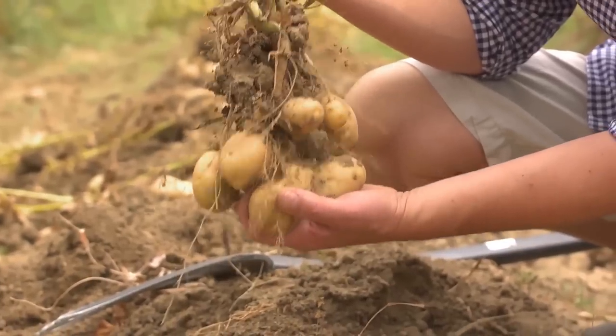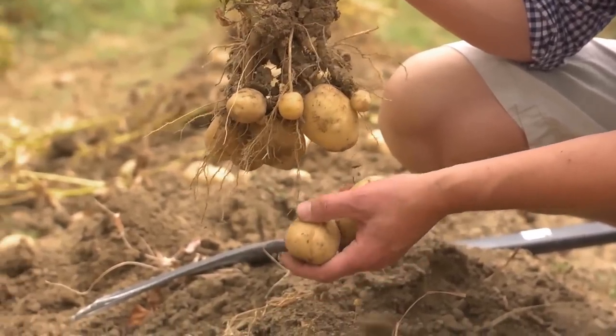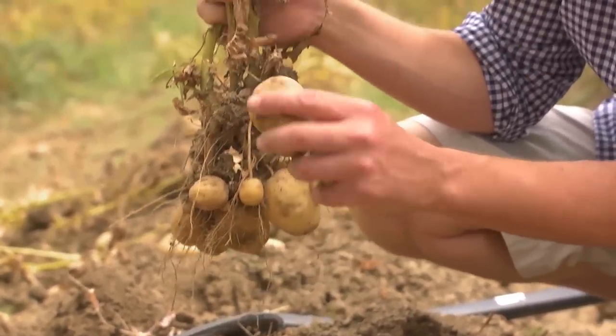All you have to do is boil them and just serve them with a little butter, salt and pepper. They're out of this world.